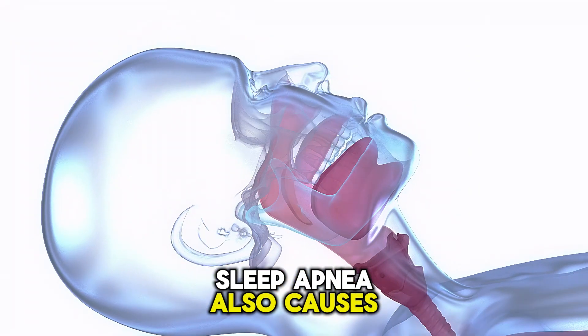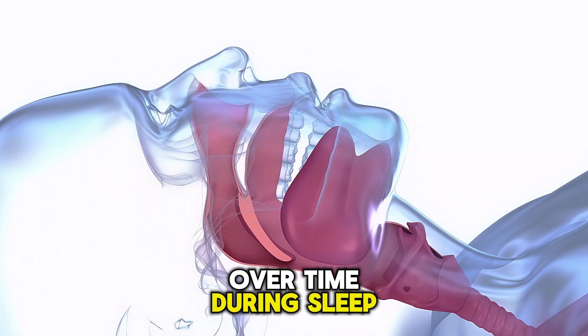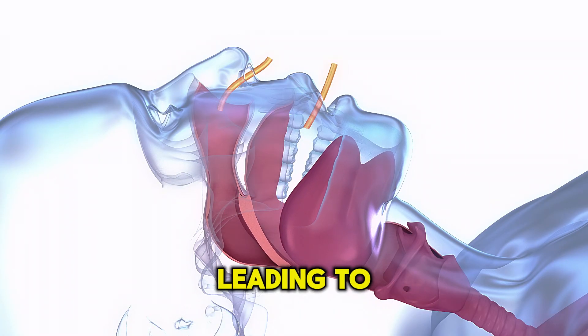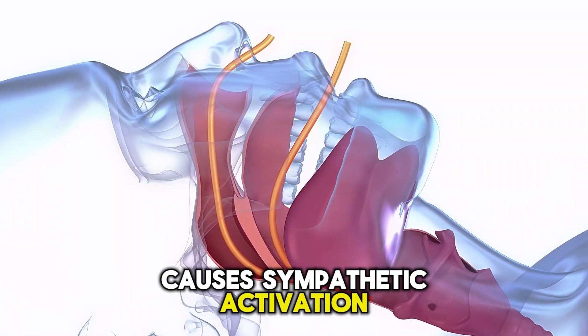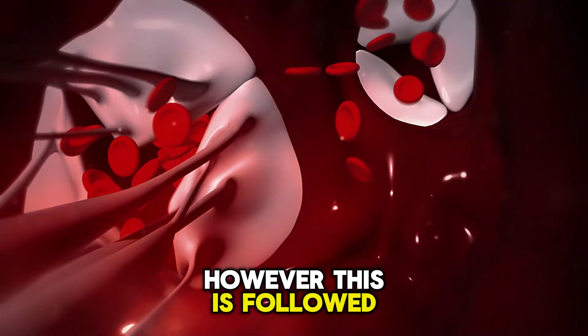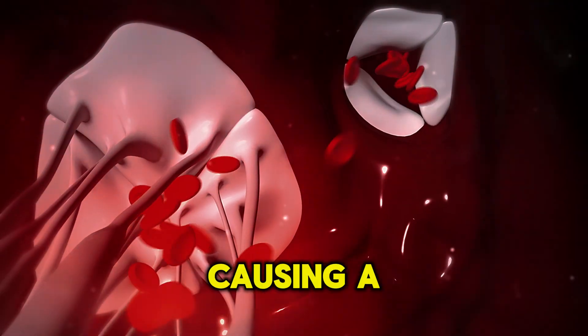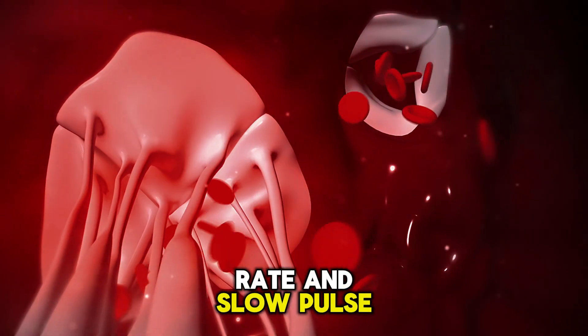Sleep apnea also causes a slow heart rate over time. During sleep, heartbeats may stop, leading to hypoxia, which causes sympathetic activation and a fast heart rate. However, this is followed by compensatory parasympathetic nervous system activation, causing a slow heart rate and slow pulse during the day.